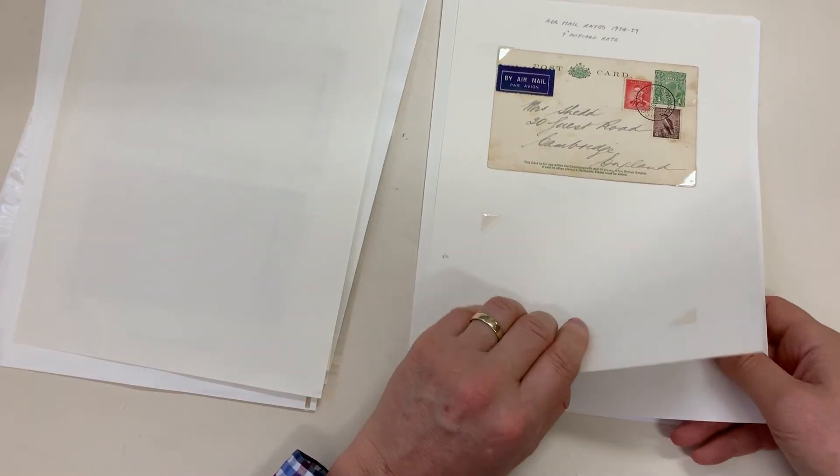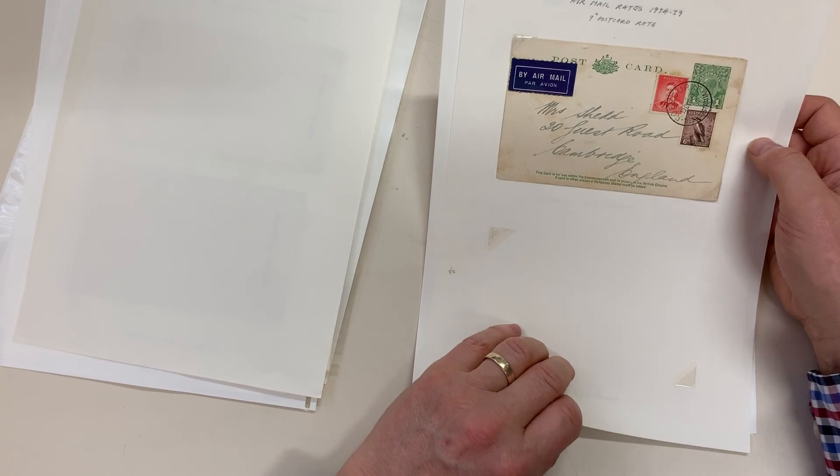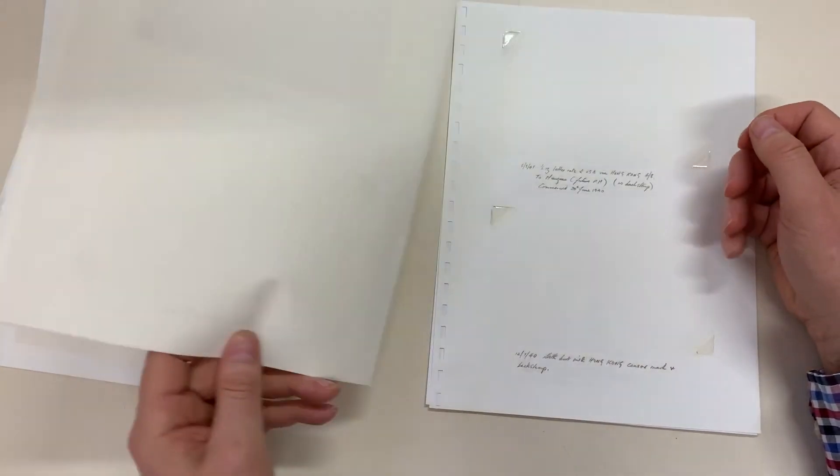Tuppence and a — two shillings and a penny, if you prefer. Number nine penny postcard — quite stained.